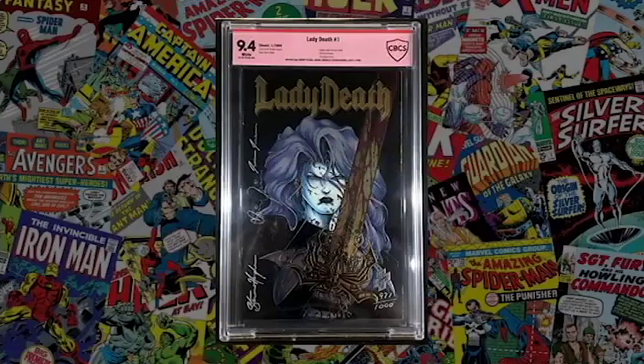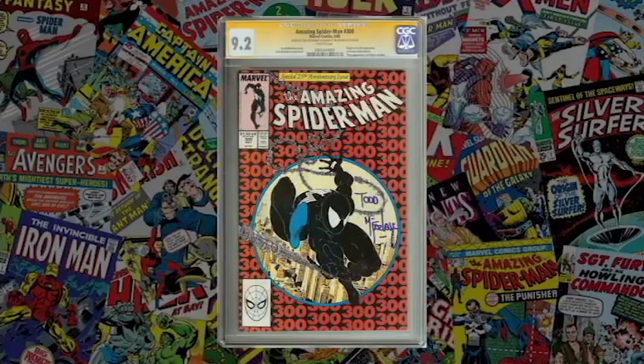As far as turnaround time, PGX is the fastest — likely because they're the least busy. CBCS is in the middle. CGC is far behind; multiple people report waits of three to five months because everyone uses CGC and they're backed up. They grade the most books, so the backlog makes sense.